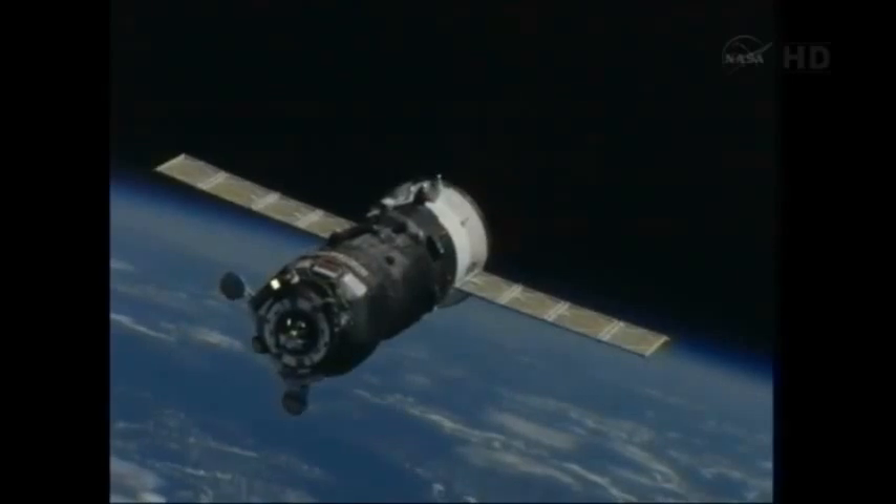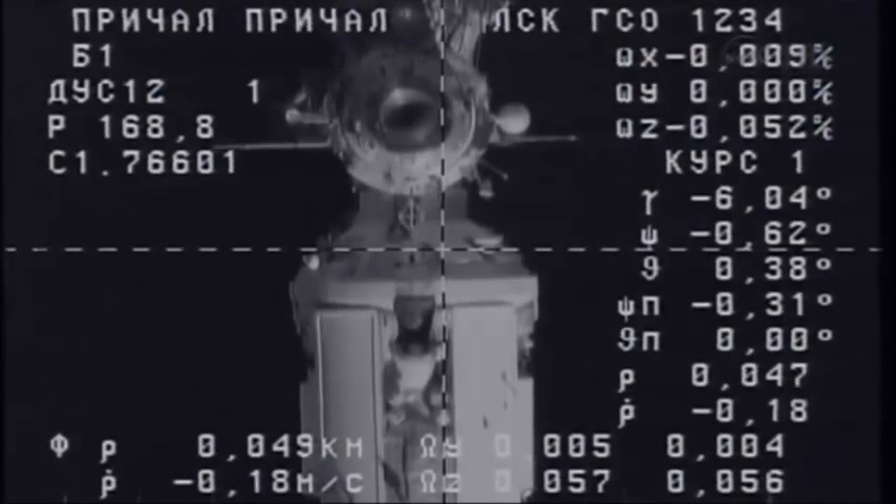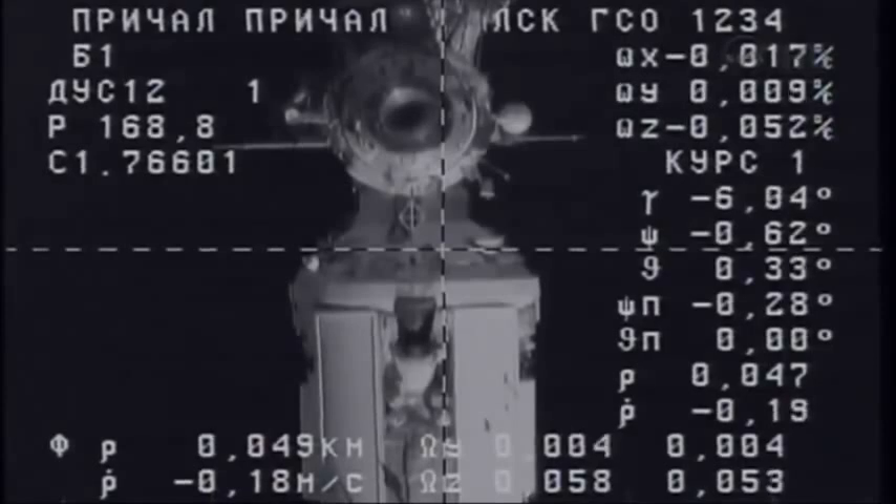The target on the left, half degrees. Negative 0.18 rate.